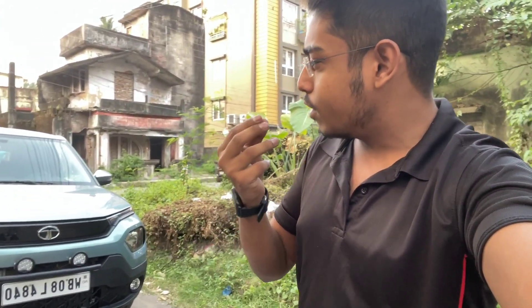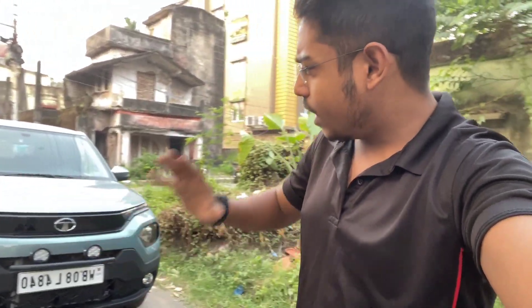I think we are the very first channel from Kolkata making a real live review about this car, so we will tell everything in detail. First of all, let me thank Shubhanil — thank you so much for giving us the opportunity to drive your car.